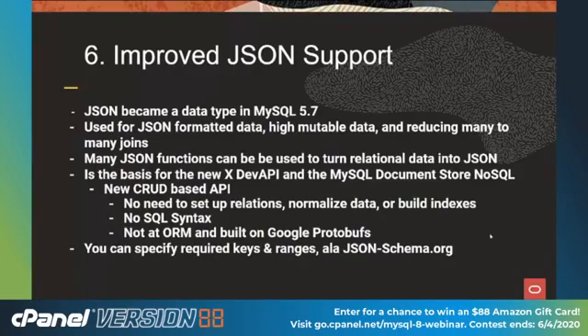We have many JSON functions to turn your relational SQL data into JSON if needed. This JSON data type is the basis for our new XDEV API, which is the heart of our document store — all NoSQL. It's a new CRUD-based API, easy to set up. You connect to the server, pick a schema for your collection of documents, open a collection, and start dropping in documents. No need to normalize the data, set up relational tables, or set up indexes, though those are all available later. No SQL syntax required. This is not an ORM — it's a new protocol built on Google protobufs.